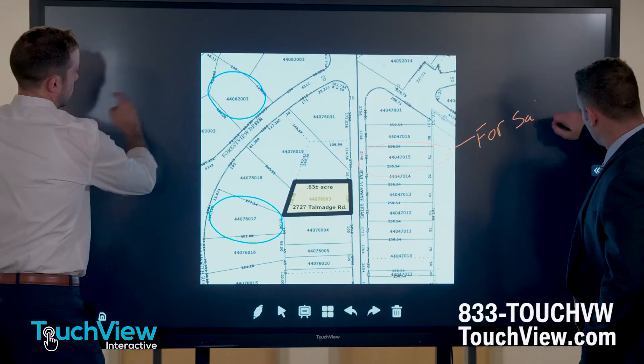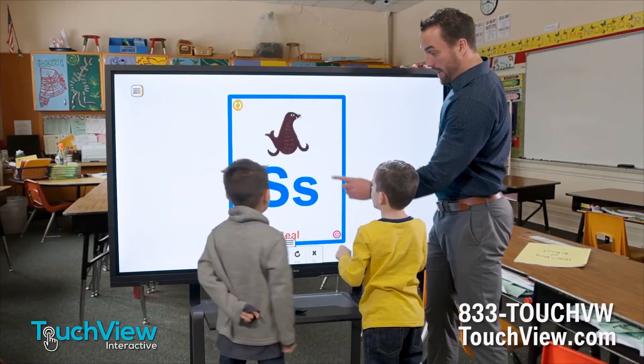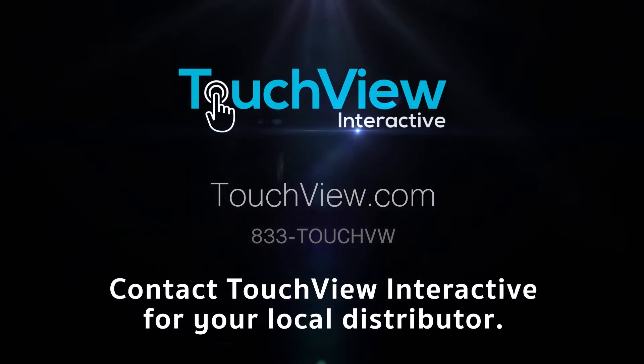Outfit your classrooms and presentation spaces with the future of interactive display technology. Contact TouchView Interactive for your local distributor, or visit touchview.com for more info.